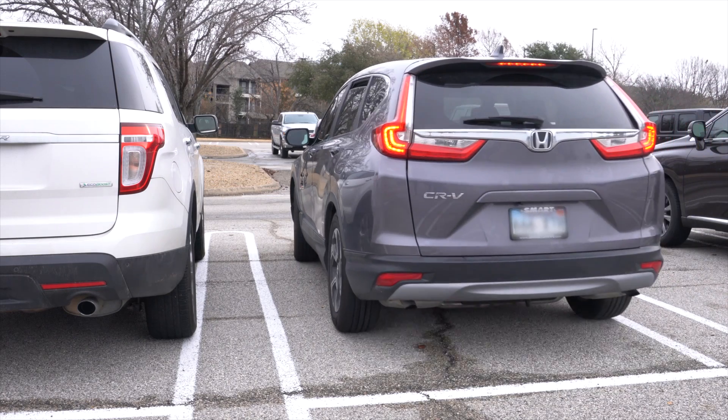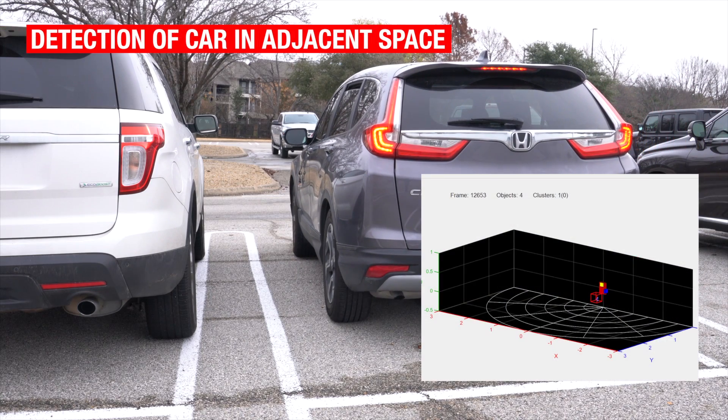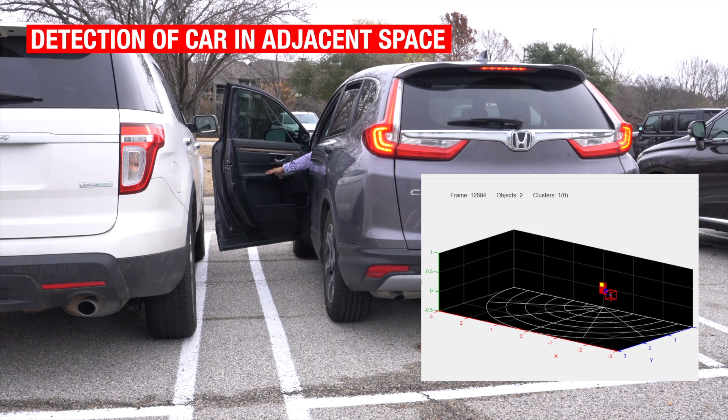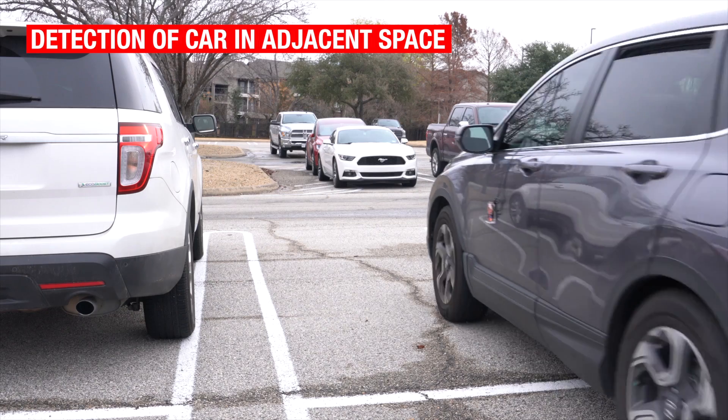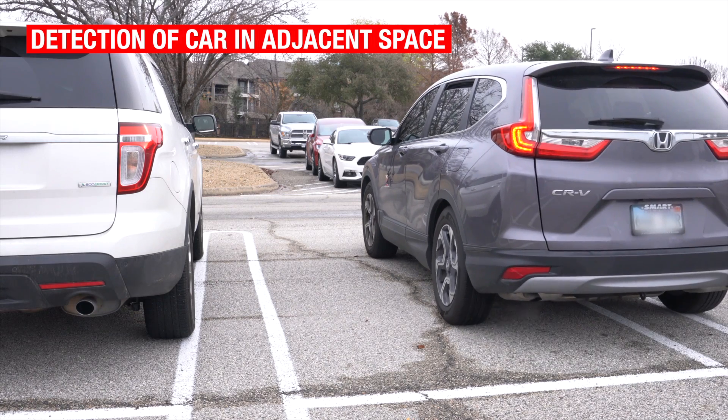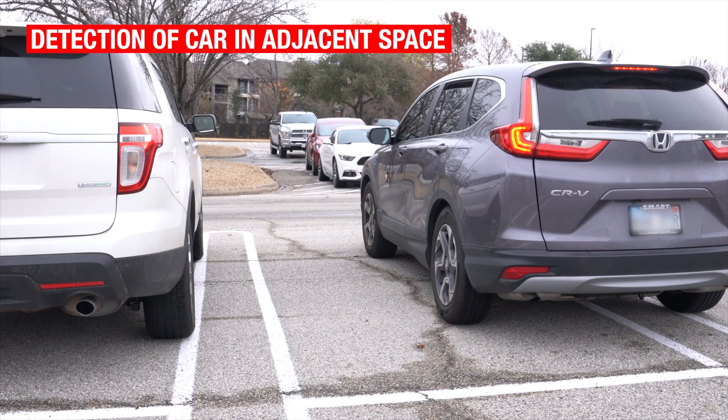The car in the next parking scene is very close, and opening the car door will cause collision or damage. The car door in the adjacent parking space is further, and the car door with sensor can be safely opened.